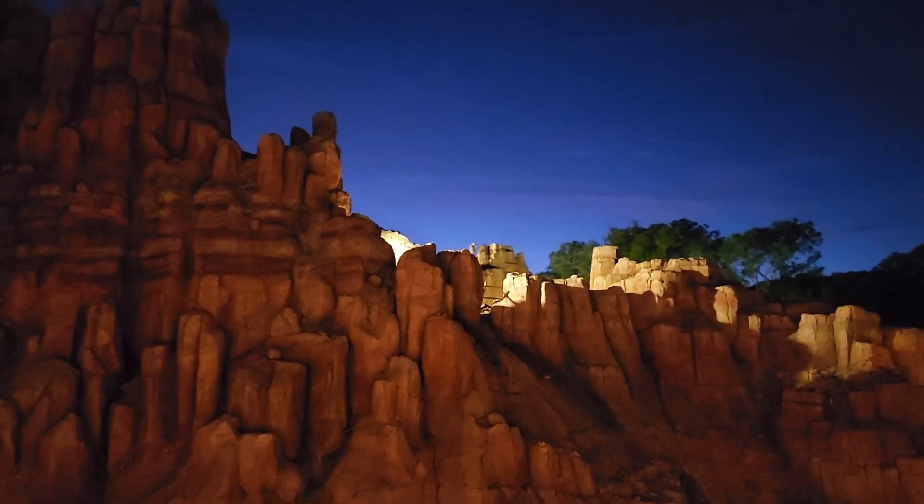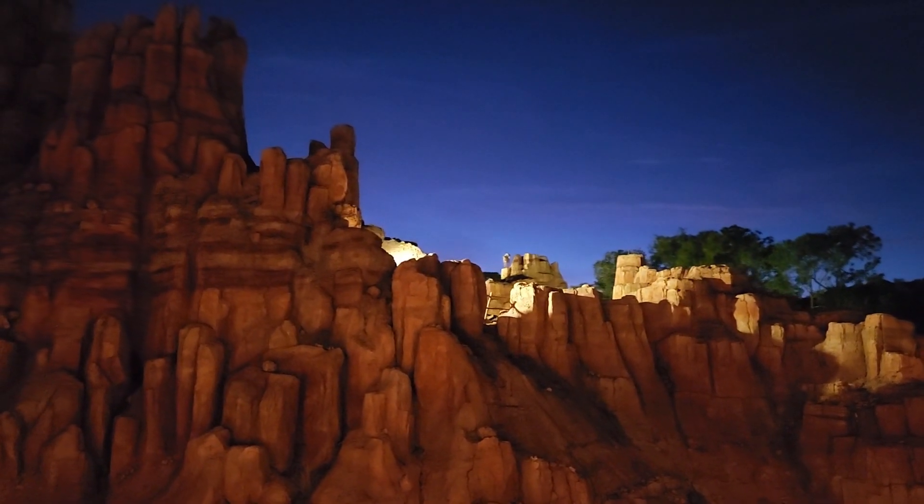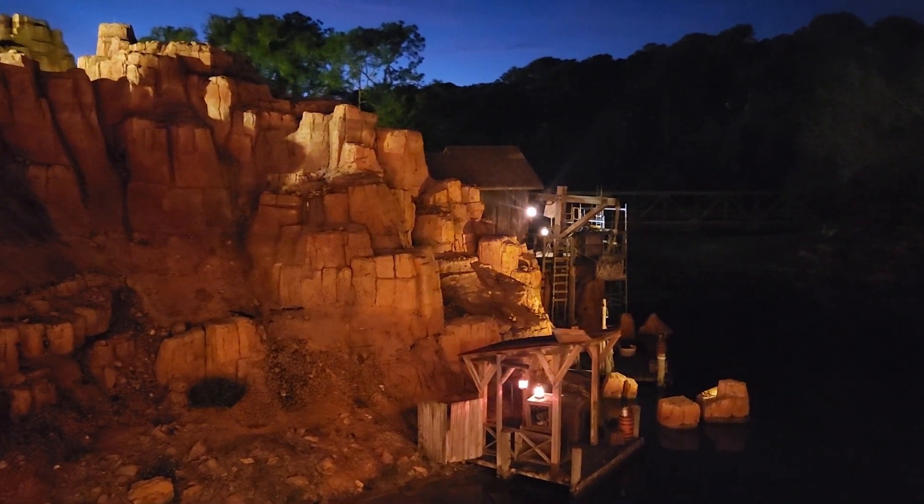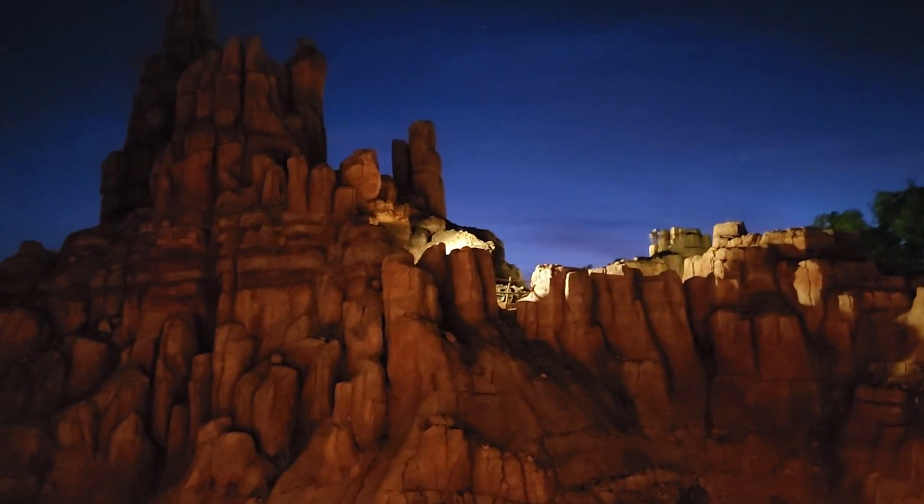Look at that — you can see the lights out there. I wonder if we're going to be able to see it in that little hole up there.